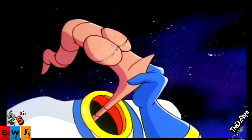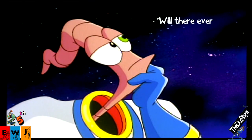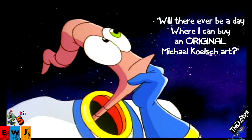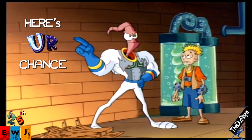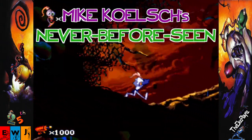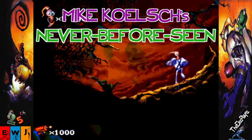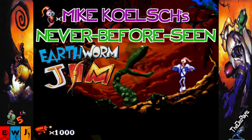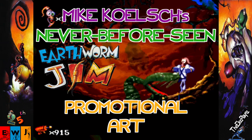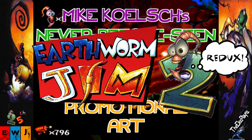Earthworm Jim 1 and 2 had incredible artwork, and I've always wondered: will there ever be a day where I can buy an original Michael Kelsch art? Well, the day has come. Here's your chance to own Mike Kelsch's never-before-seen Earthworm Jim promotional artwork. Earthworm Jim 2. Redux.